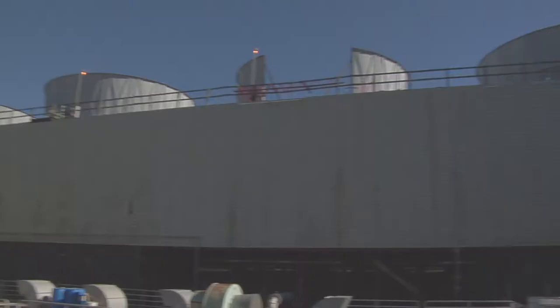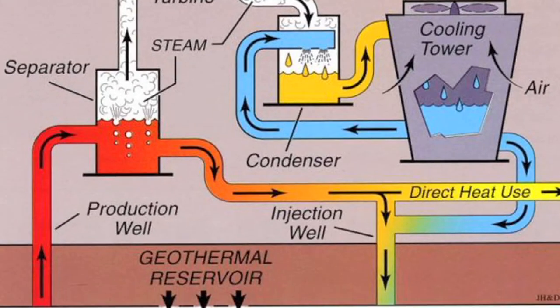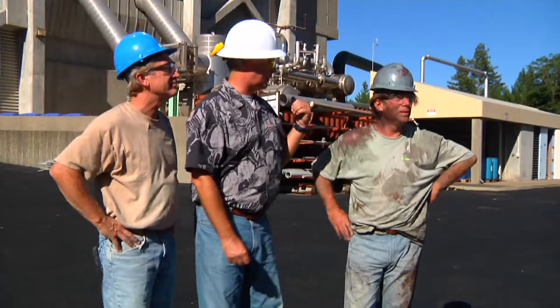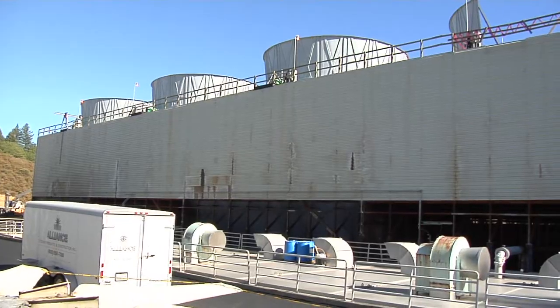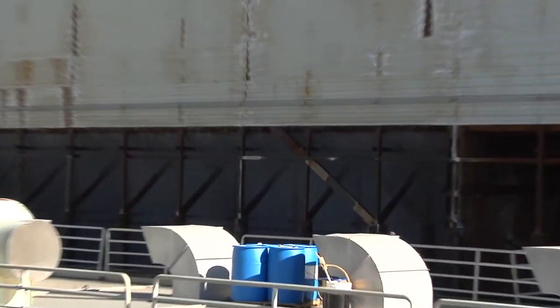The cooling tower has five cells. The purpose of the cooling tower is essentially to evaporate water to make it cooler so that we can recirculate it. The water coming down is essentially from the condenser, which has already removed exhaust heat in order to make that steam condense — and it's quite warm. So it gets pumped to the top of the cooling tower and then falls down through it.